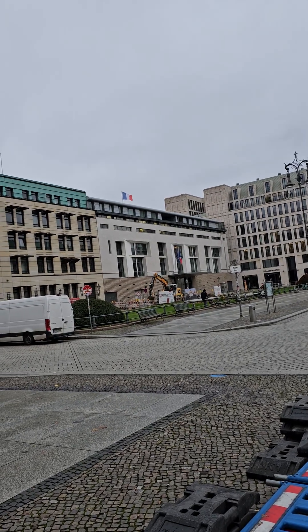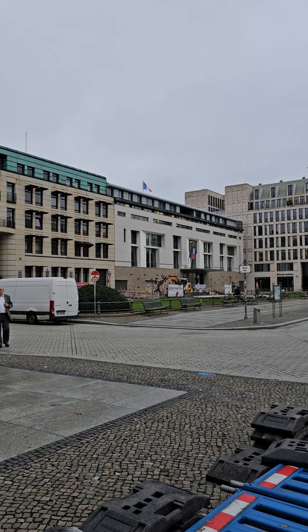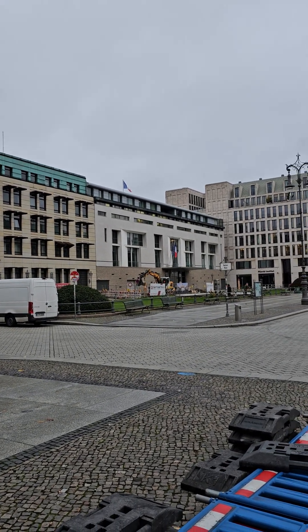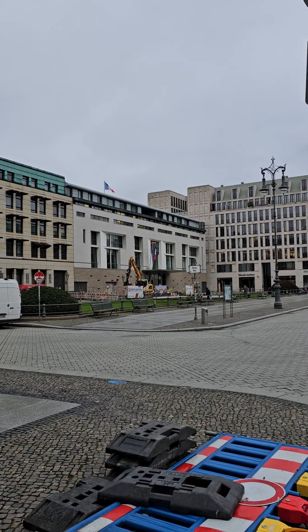That's the French Embassy — that's where the French Embassy has always been: before the war, during the war when it was abandoned, and after the war. When it was there, that was the French Embassy in East Berlin.